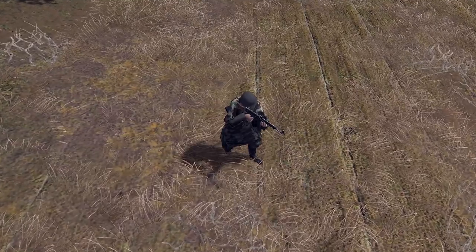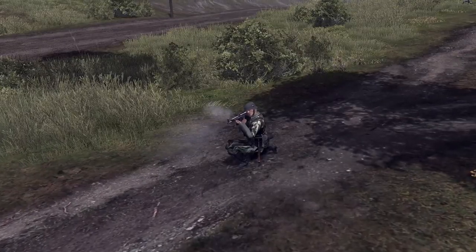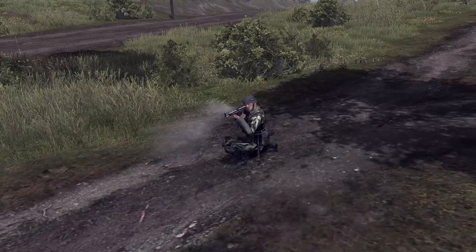The STG-44 is considered one of the most successful weapons of World War II. This weapon played an important role in the development of modern weapons.